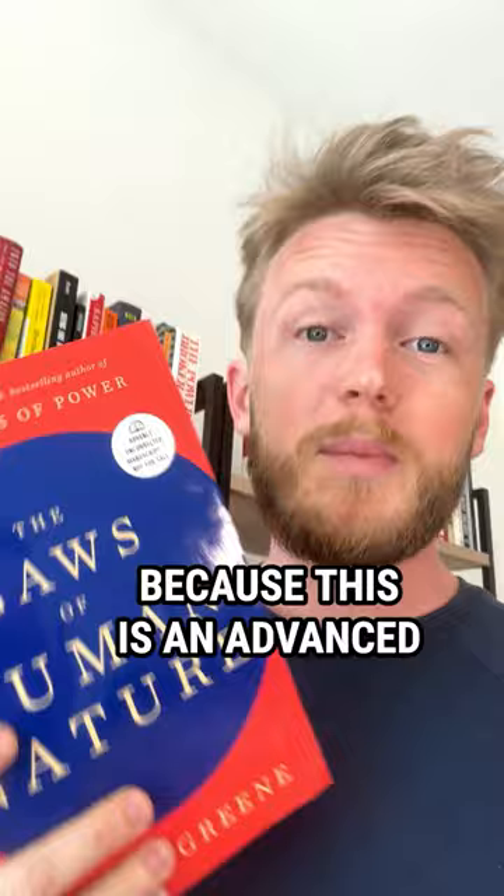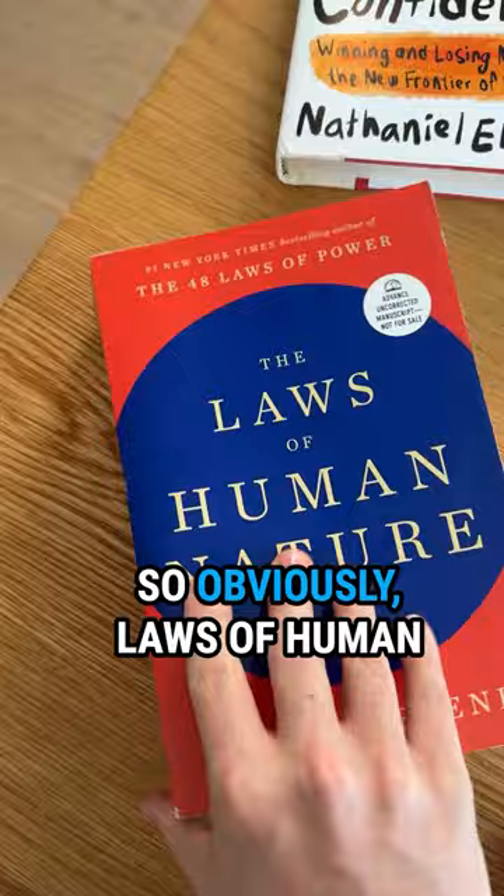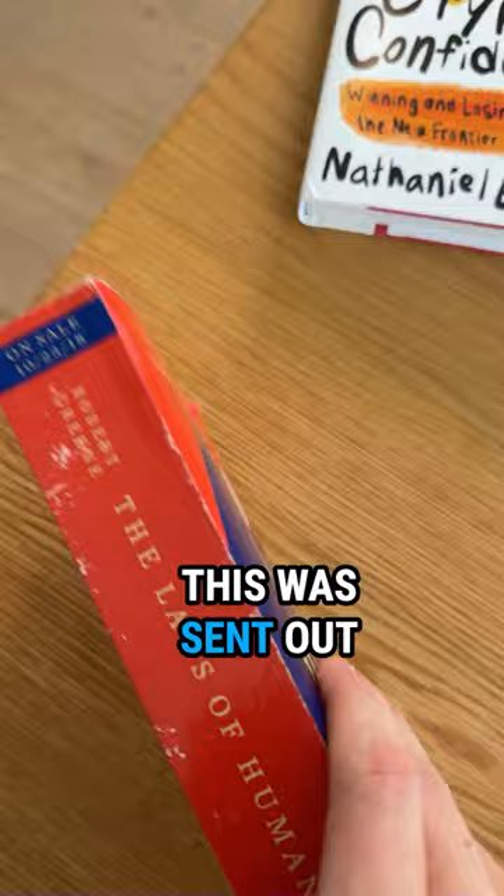This is one of my favorite books on my bookshelf, and it's not just because it's a good book, but because this is an advanced reader copy. I realize a lot of people don't know what these are. These are early copies that the publisher sends out before the book is released.